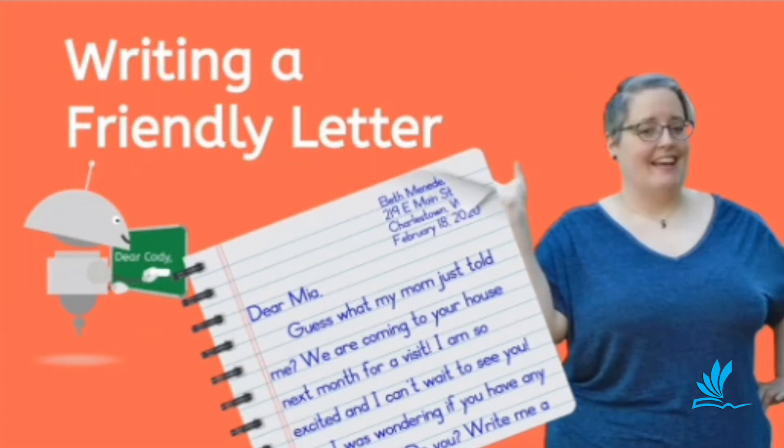Now let's talk about friendly letters. A friendly letter, also known as an informal letter, is a non-official letter that we write to our families, friends, or relatives. These are personal letters that can be used for reasons such as sending messages, sending news, giving advice, congratulating someone, requesting information, or asking questions.